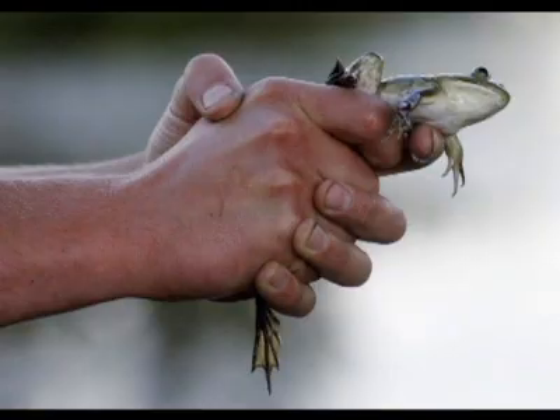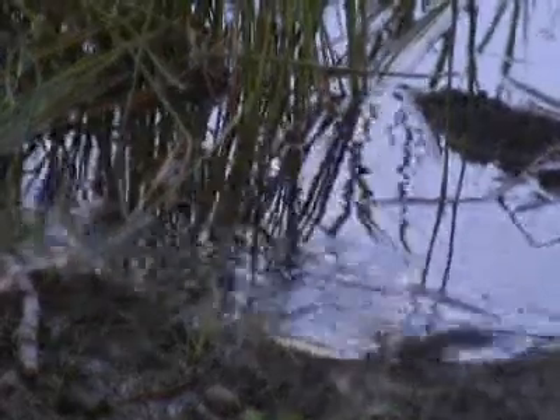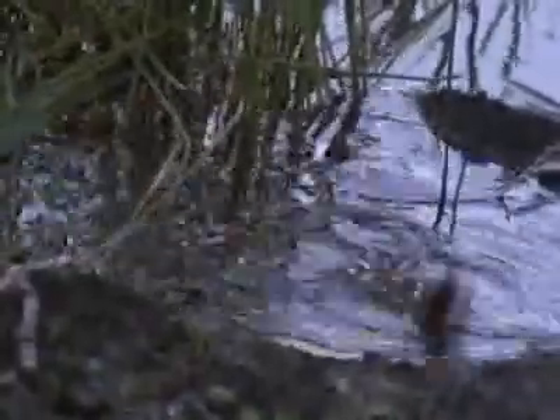Juvenile bullfrogs are about an inch to two inches long. They're bright green and hang out around the edges of ponds. When you walk by the pond, they jump in — they give an alarm call, like beep, beep, beep.